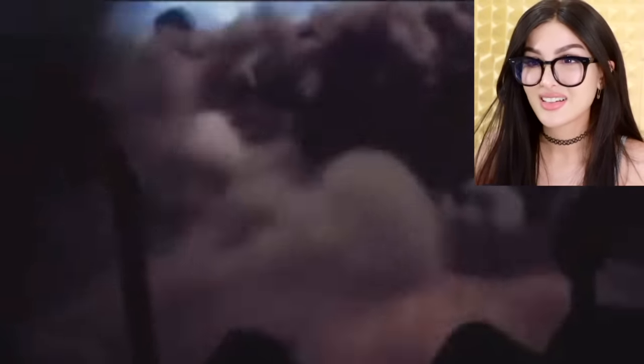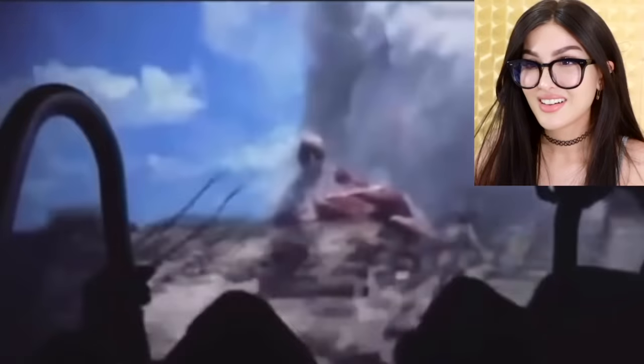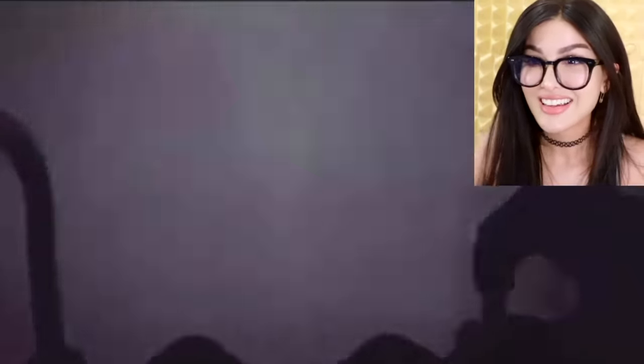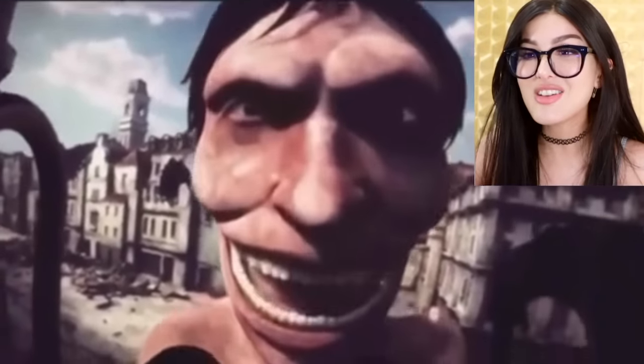Next time I go to Japan I really want to do this — there's a ride at Universal, it's an Attack on Titan ride. This is so insanely cool. It's like you're gliding through the town. Oh no, you're about to get eaten! Big fun.